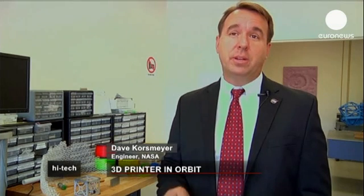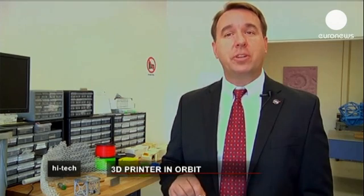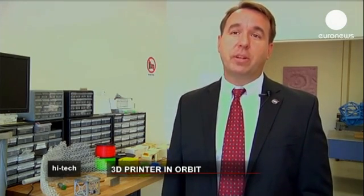3D printing for the first time will give us an opportunity to build our own systems, our own components in space, to build the repair pieces, to manufacture the small parts that otherwise we'd have to wait frankly too long to get on a next space flight for resupply.